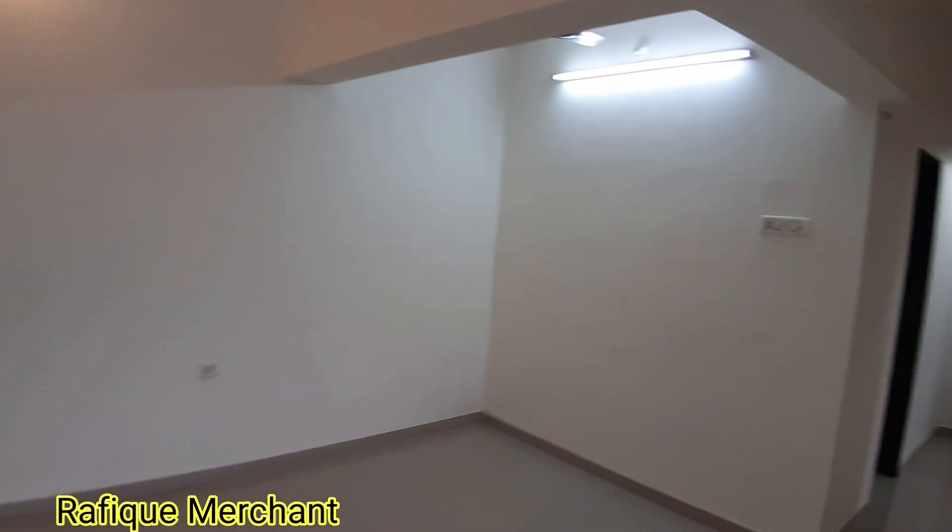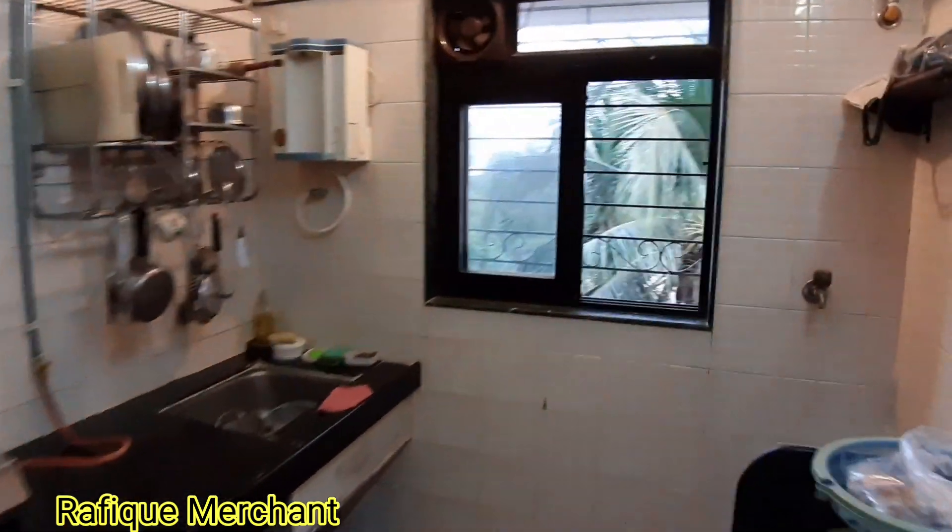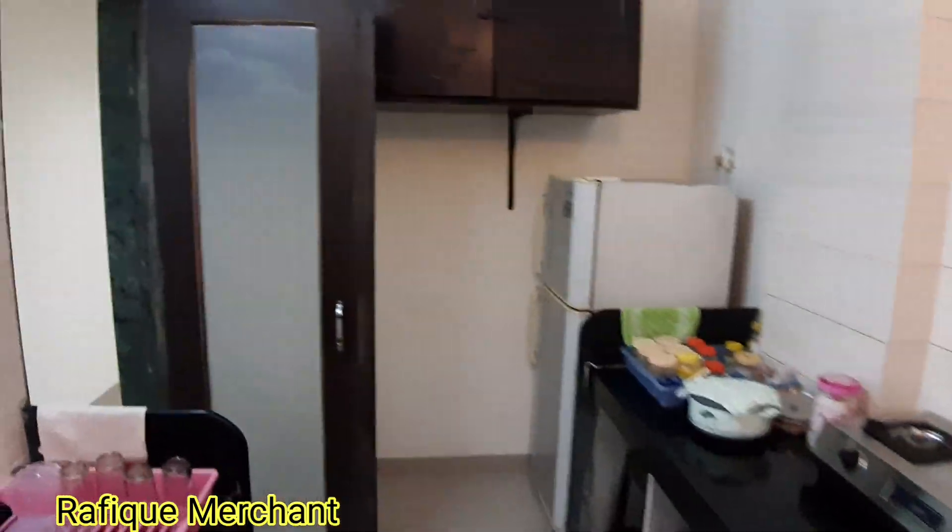Dining can come there, and the 2BHK has got a kitchen — pretty basic. Everywhere you look, whichever window, it's just greenery around — punchberry, Yari Road, Varsova, near Mandir Masjid.